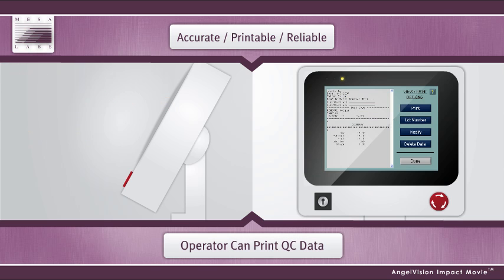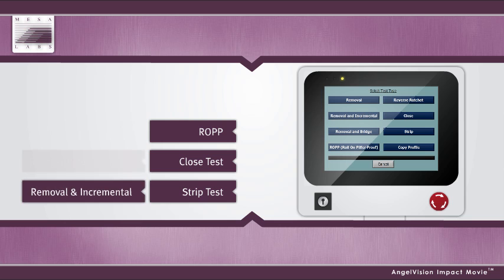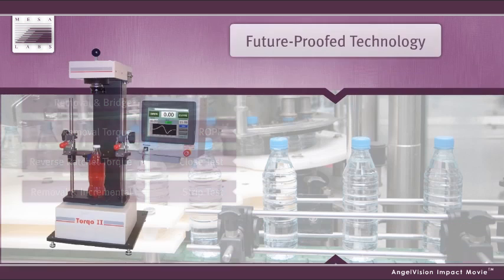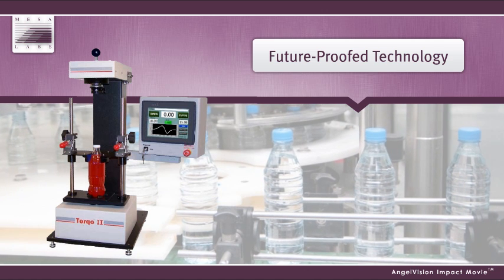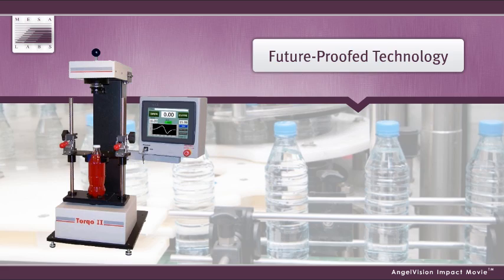After the test, operators can view the test data right on the screen and print out data for QC testing documentation. Operators can easily change from one test profile to another, so switching between tests is no longer an inconvenience. Using Torco, you can ensure precision and efficiency with every test, regardless of who operates the machine, for less than you're spending now.